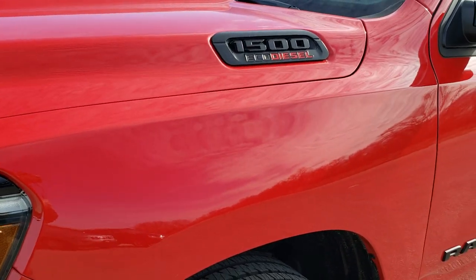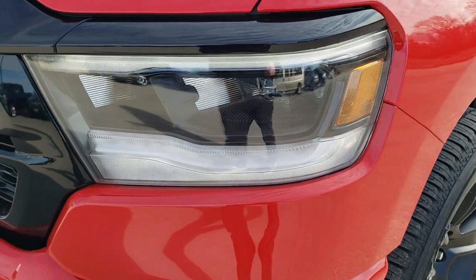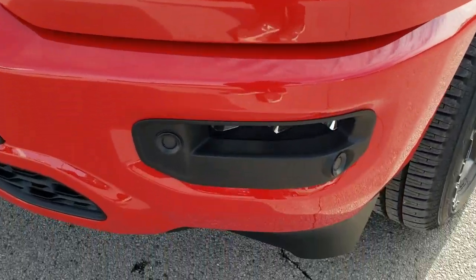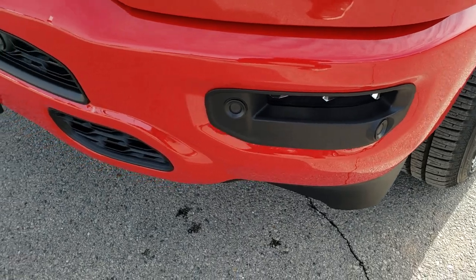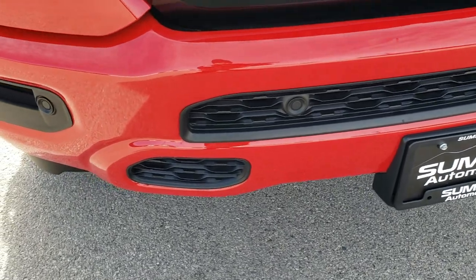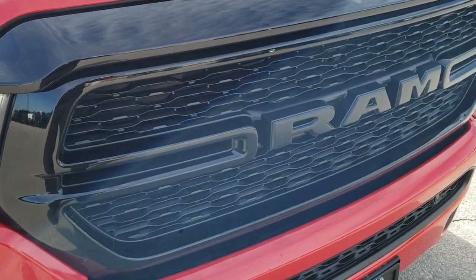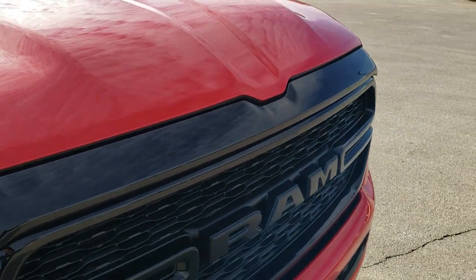Flame Red is the color. You get the blacked-out 1500 and EcoDiesel logo up front. It has the LED headlamps, the LED running lights, and the LED fog lamps. Front bumper parking sensors — you can see the blacked-out bumper trim piece there, as well as the gloss black grille, and the Ram logo is blacked out as well.